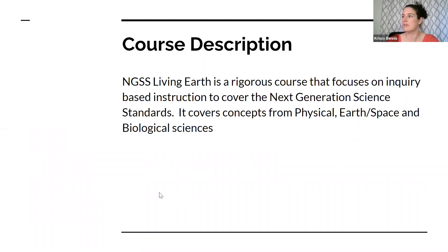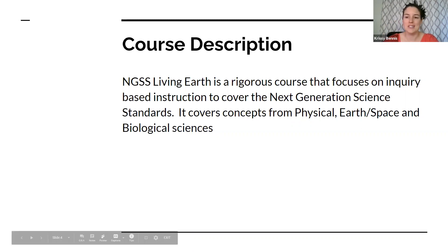Course description: this is a rigorous course that focuses on inquiry-based instruction to cover the Next Generation Science Standards, adopted by the state of California. It is an integrated course, so we will not only focus on biological sciences — we'll also cover concepts under physical science, earth science, and space science categories. There will be some physics and chemistry concepts, but it is very heavily weighted in the biological and earth science categories, so it all flows together.